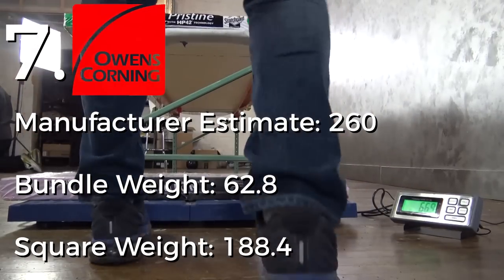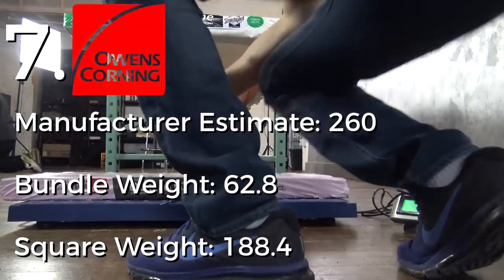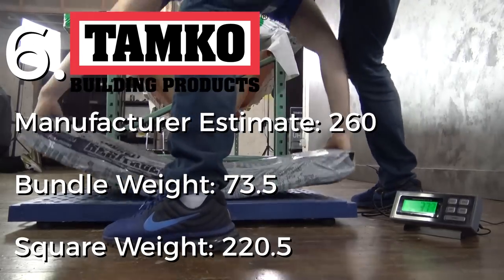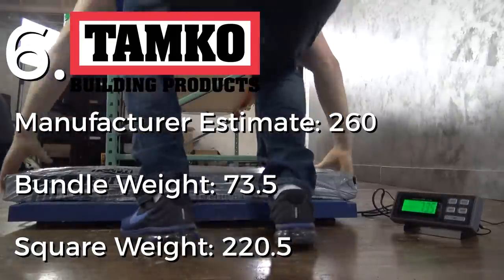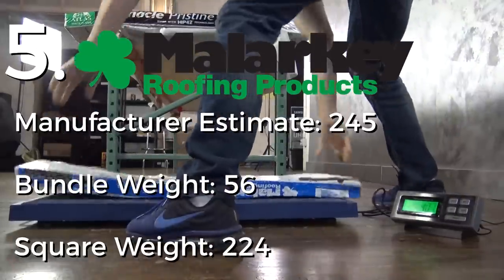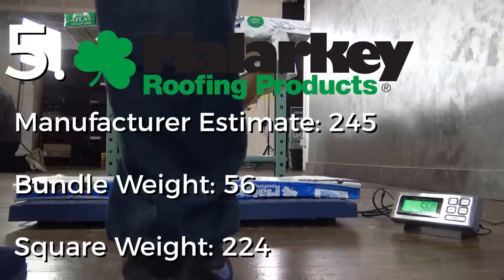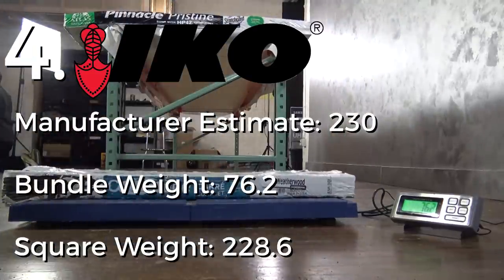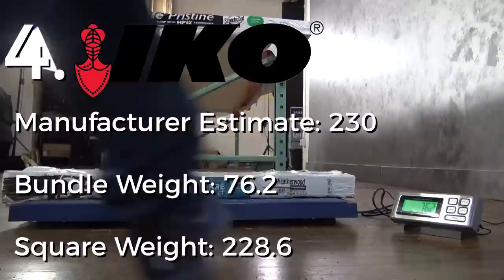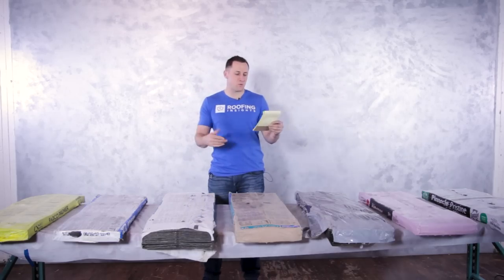OC came in at number seven with only 188 pounds. Tamco was number six at 220 pounds — they're supposed to be 260. Malarkey came in at 224 pounds — that's four bundles at 56 pounds each. Number four was IQ Cambridge at 228.6 pounds, very close to their stated weight of 230 — that's what we want to see.